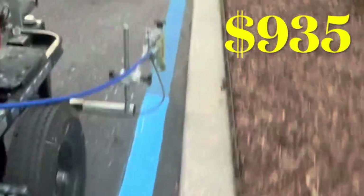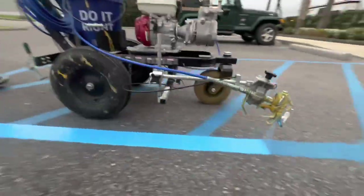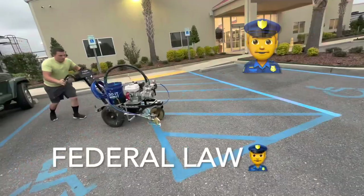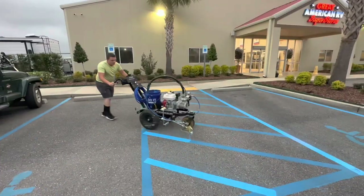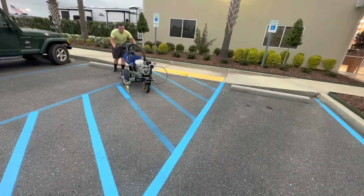I'm about to show you how I made $935 in two hours. As I drove by this business, I noticed that the blue handicap markings were faded. And I know that it is federal law that these businesses have to keep these painted and in really good shape.